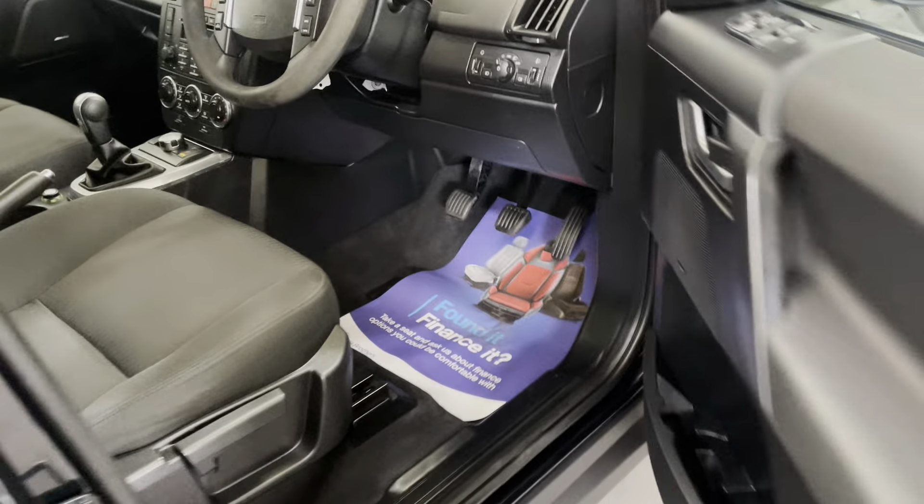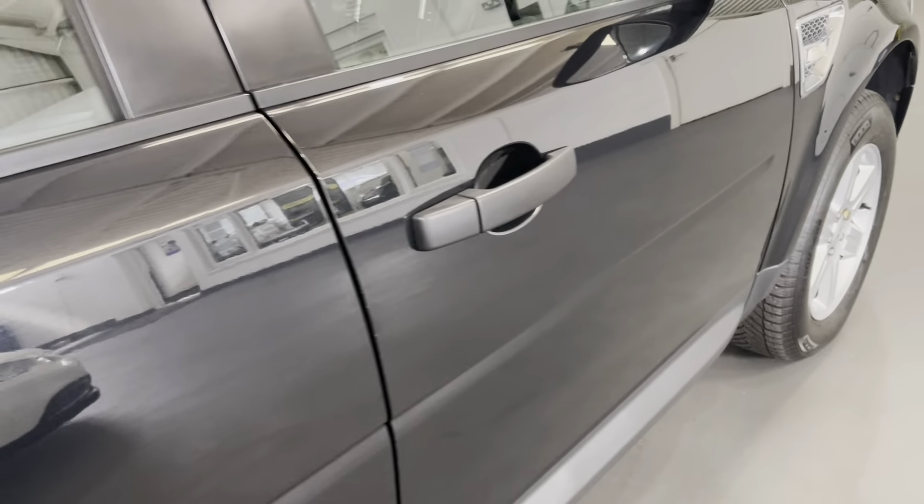These Freelanders are an excellent all-round four-wheel drive. I think Land Rover missed a trick stopping making them — they're really ever so popular and probably one of the most reliable Land Rovers ever produced. The 2.2 diesel engine is fabulous — you've got the power and it's economical as well.